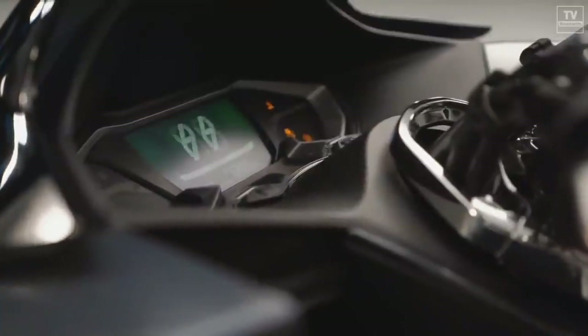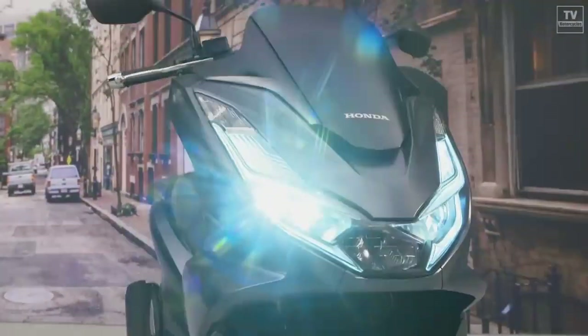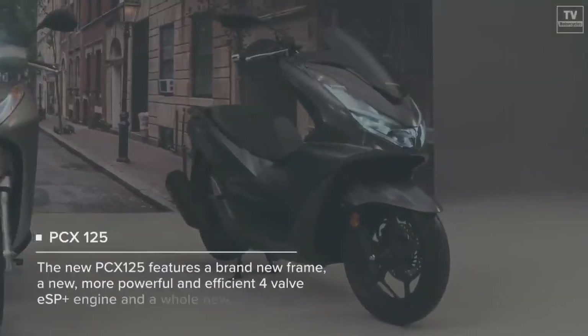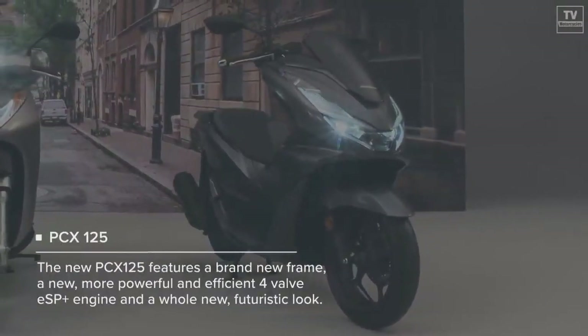The PCX 160 is powered by a four-valve, single-cylinder displacing 156 cubic centimeters, with SOHC, liquid cooling, and fueled by Honda's PGM-FI.